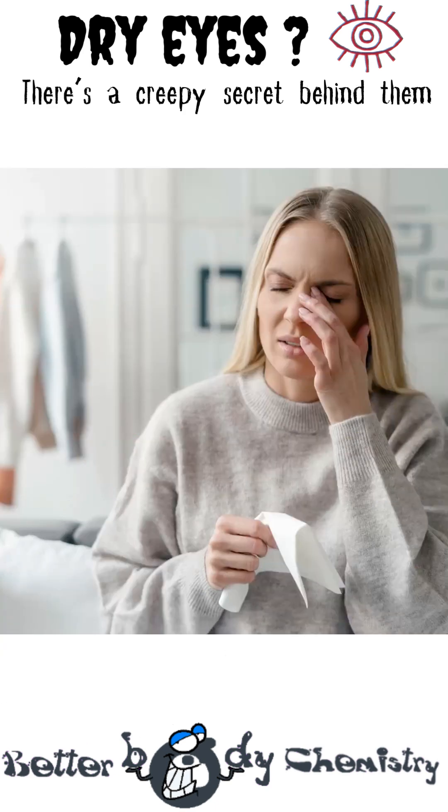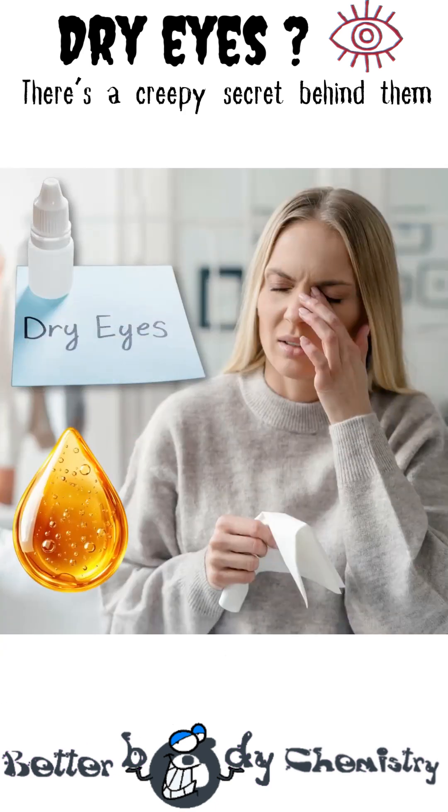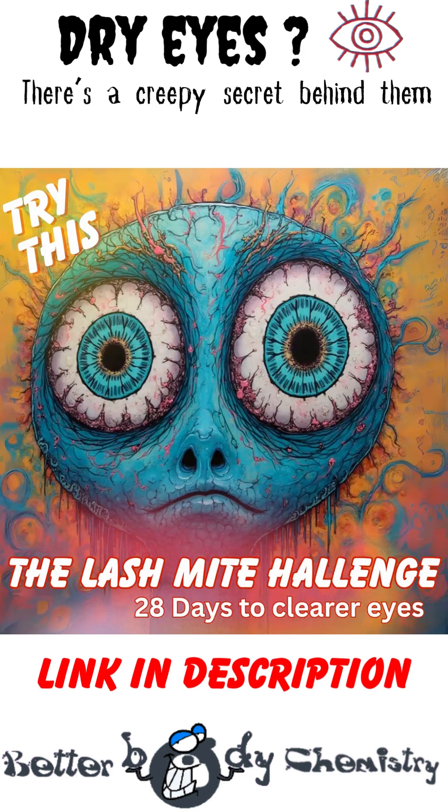So if your eyes are dry, don't just think bottles of drops. The oil layer matters, and in some cases mites are part of the picture. The good news: there is a simple at-home routine you can try that can help rein in those mites. Learn all about it in the Lash Mite Challenge — you'll find the link in the description below.